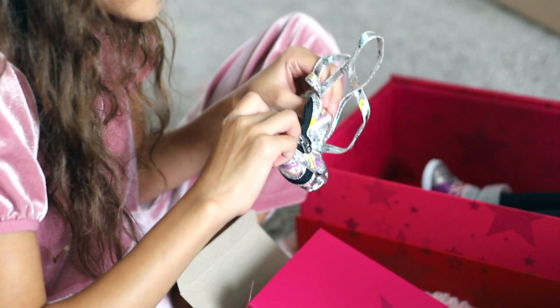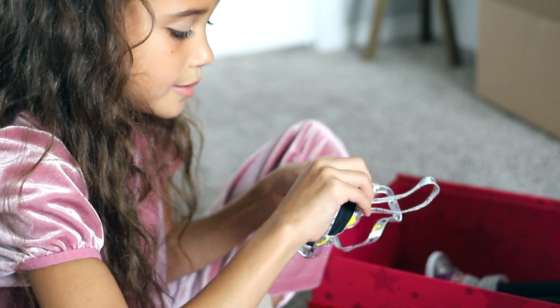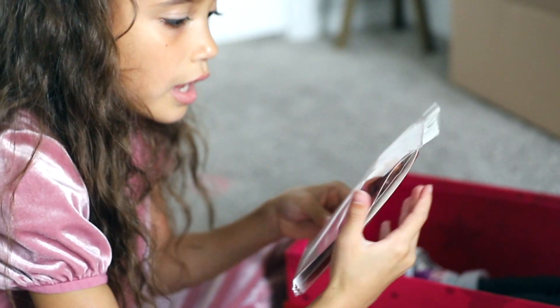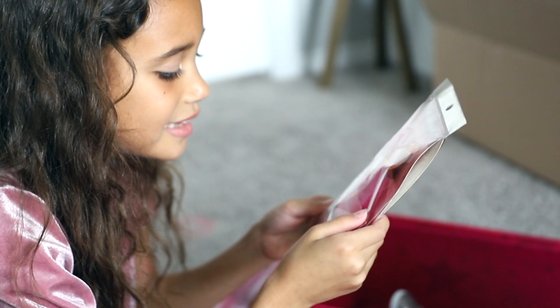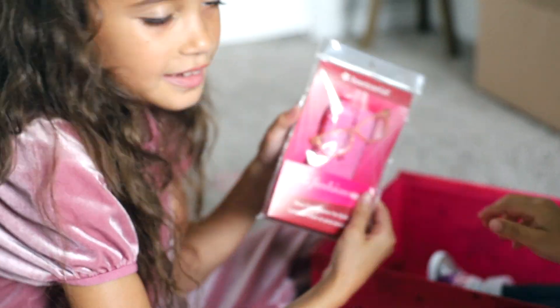It has a little bit of space in it, and a little pocket in the front. What else does she have in here? Oh, it looks like it's rose gold glasses! I got the glasses — I got the glasses!